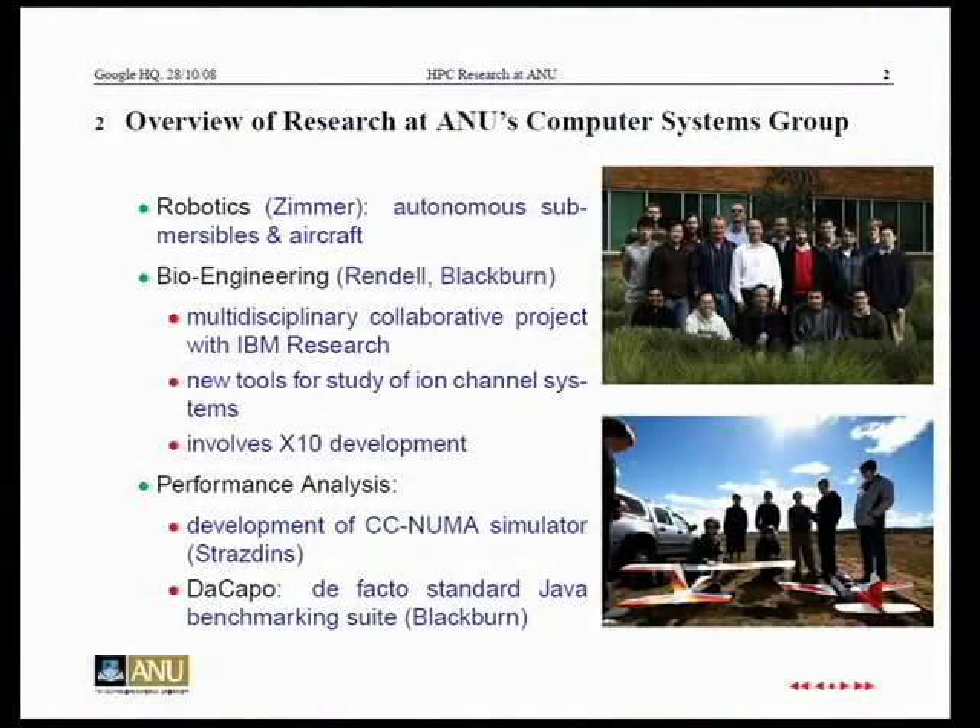So this is the Computer Systems Group and in order to found our group we decided to get a photograph of ourselves — that's quite recent. Until then I didn't realize how dark the clothing all my colleagues seem to wear. We have five academics. Uwe Zimmer works in robotics — real robotics, not software agents. He has submarines that swim, swarm, and talk to each other, and he also has autonomous aircraft.